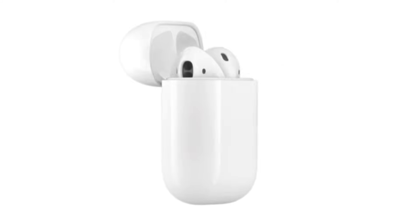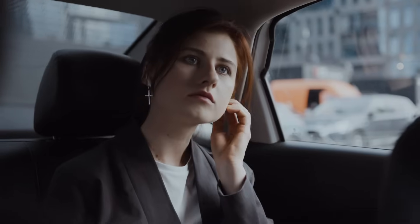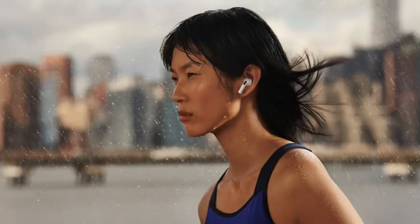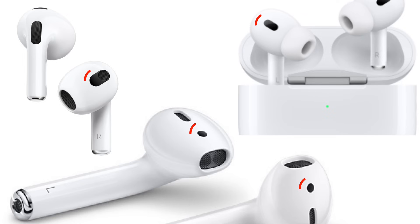First thing to check when this happens is the ear detection sensors. These sensors tell your music to pause when you take an AirPod out of your ear, so if they think they're not in your ear or aren't functioning properly, it can cause them to randomly pause music. To eliminate this issue, take a lint-free cloth or a slightly damp paper towel and clean off your AirPods. Look for grease or wax buildup around the in-ear sensor, circled below for the various AirPods models.